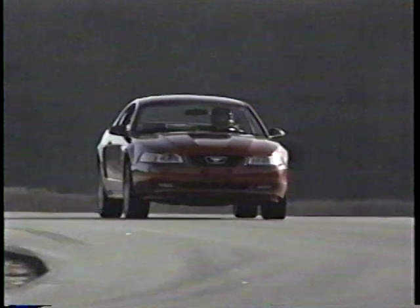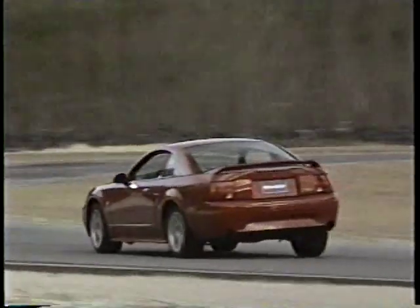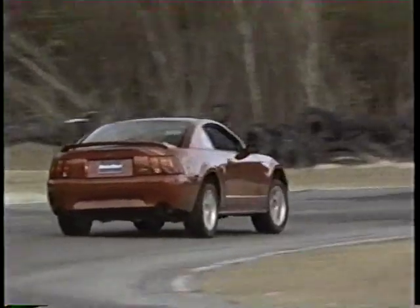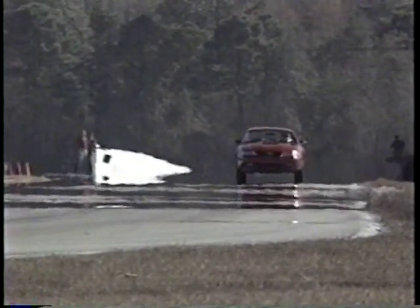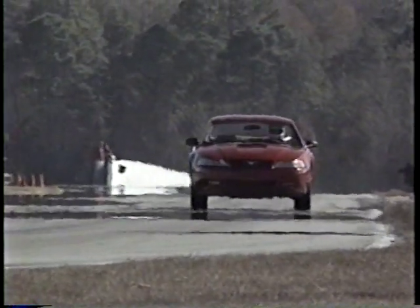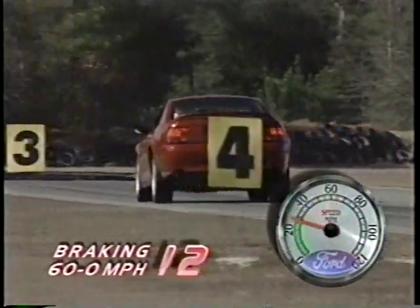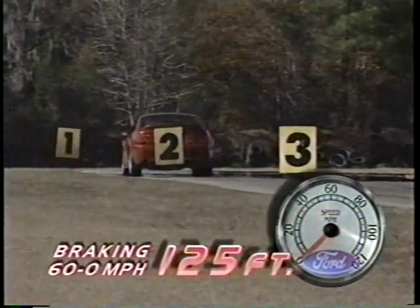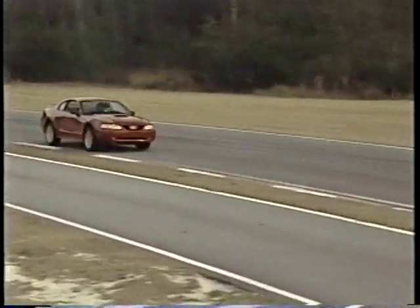The '99 GT offers quicker, crisper turn-in than last year, with less understeer, while tighter build tolerances and reduced boost give the power rack and pinion steering more feel — still, it's a little light for our taste. The brakes have also been upgraded with lightweight twin-piston aluminum calipers and a new master cylinder. This delivers better brake pedal feel and stops from 60 that averaged 125 feet. Give it a workout like this, though — which few drivers will ever do — and you will experience some mild fade.